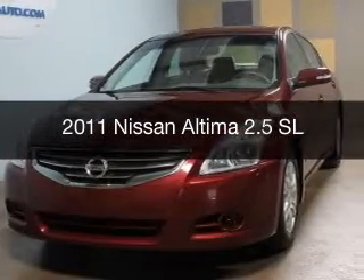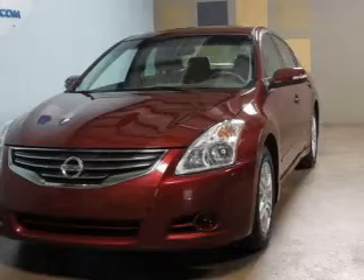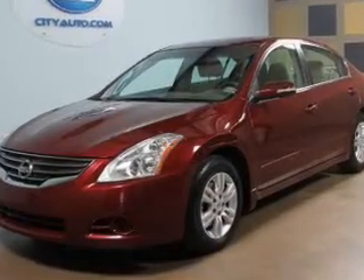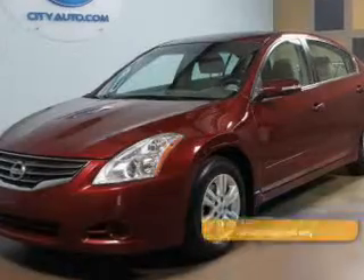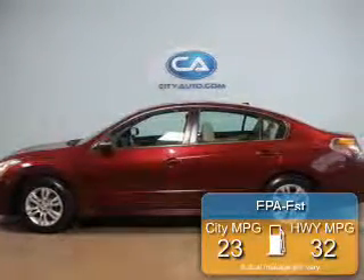This is a used 2011 Nissan Altima, powered by front-wheel drive, a 2.5-liter, four-cylinder engine, and a continuously variable transmission. Great fuel efficiency saves you money by requiring fewer trips to the gas station.